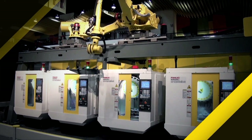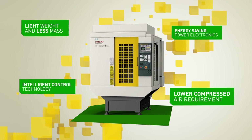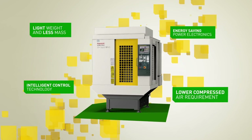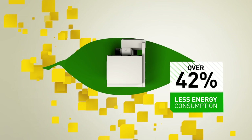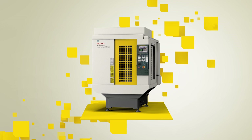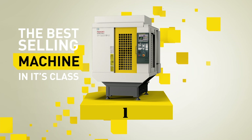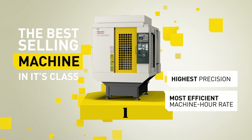The Fanuc RoboDrill also stands out with its eco-balance, thanks to intelligent ideas and well-devised functions. The result? Over 40% energy conservation over comparable machines. Fanuc RoboDrill — the best-selling machine in its class. World-class quality does not have to cost the Earth.